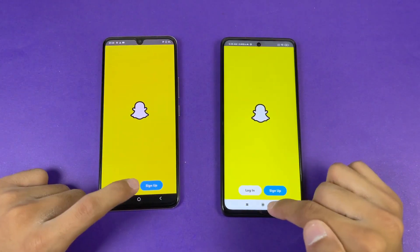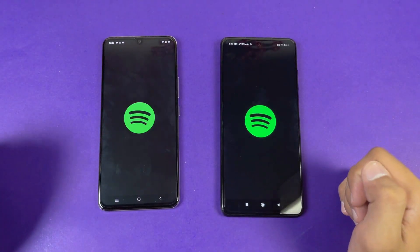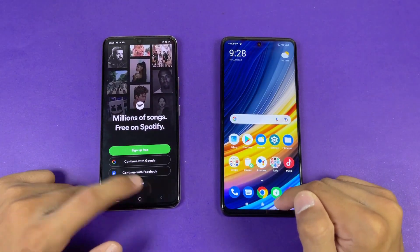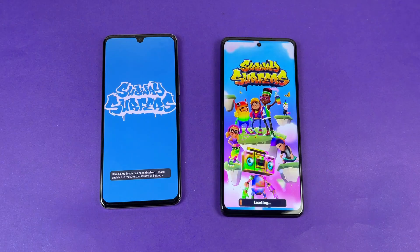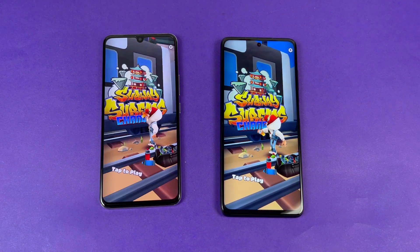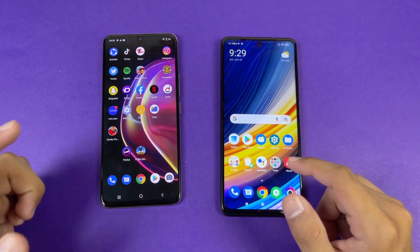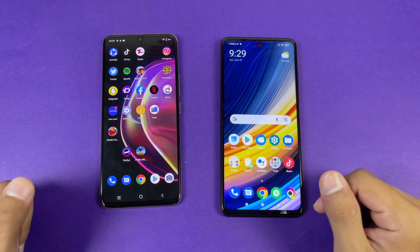Let's see Snapchat — more faster on the Vivo V21. Let's see Spotify — this time the X3 Pro is a little bit faster. Let's see Subway Surfers — faster on the X3 Pro. You can see the Vivo V21 is right behind there. The MediaTek Dimensity 800 chipset is not as fast as the Snapdragon 860.